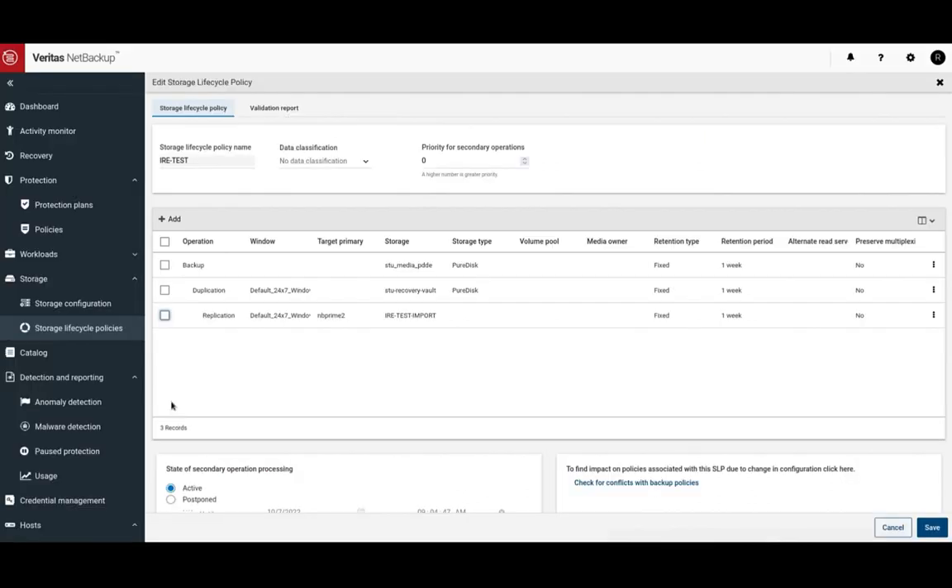To follow the 3-2-1-1 rule, we created a storage lifecycle policy called IRE-TEST to back up an important folder to three locations: a NetBackup media server storage volume, a recovery vault which is a cloud-based data storage integrated with NetBackup, and replicate to FlexAppliances WORM storage.